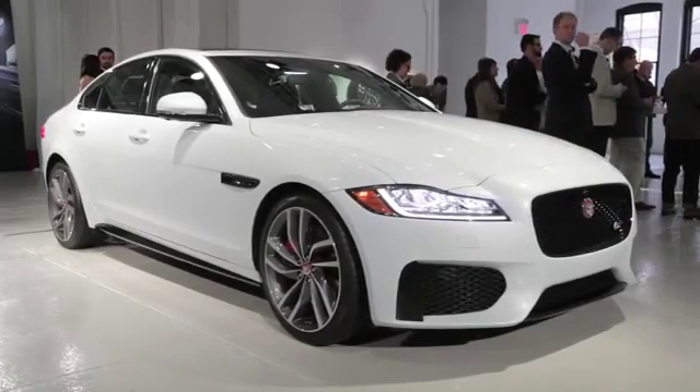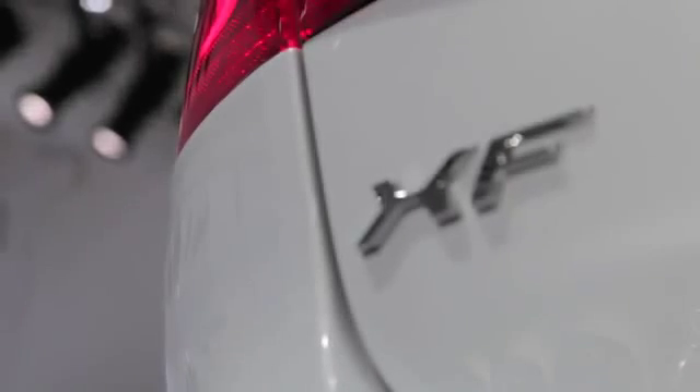The 2016 Jaguar XF goes on sale this winter, but that is really just the start. Jaguar has already said that there's a diesel option in the pipeline for people looking for maximum fuel economy, and I'm pretty sure you can bet on there being a supercharged 5.0-liter V8 somewhere down the line.